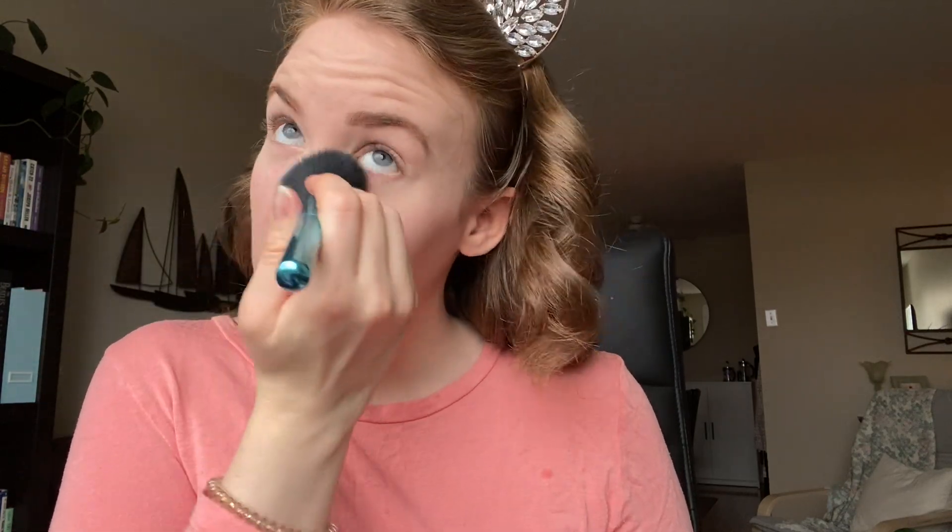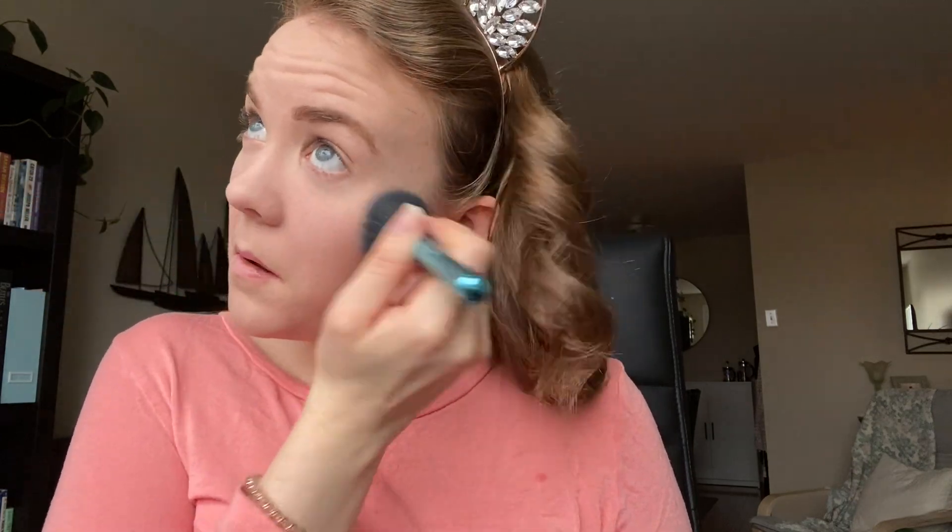I'm going to go back in with my Maybelline Fit Me pressed powder and wipe that bake away. Now we're going to do blush — I'm going in with my Arbonne blush. It's a really pretty pink that kind of matches my shirt. This is in the shade Ballet, so it's just a nice subtle pink. I'm going to go in with my Real Techniques fluffy brush and give myself a generous amount of blush.